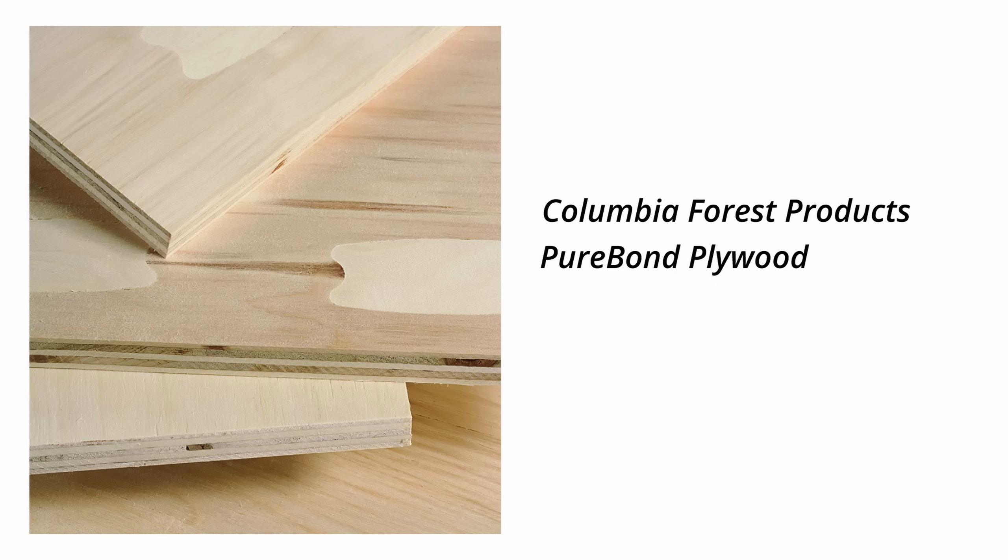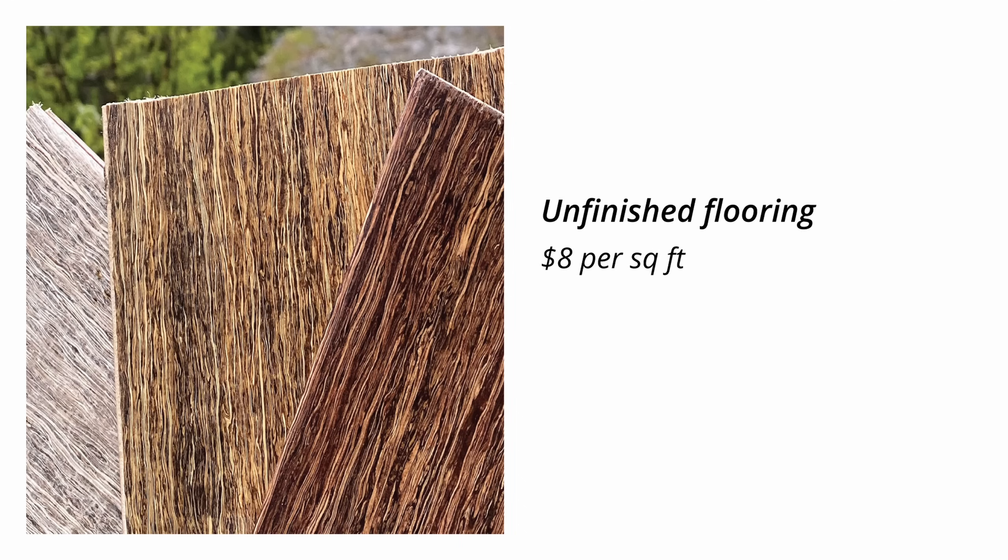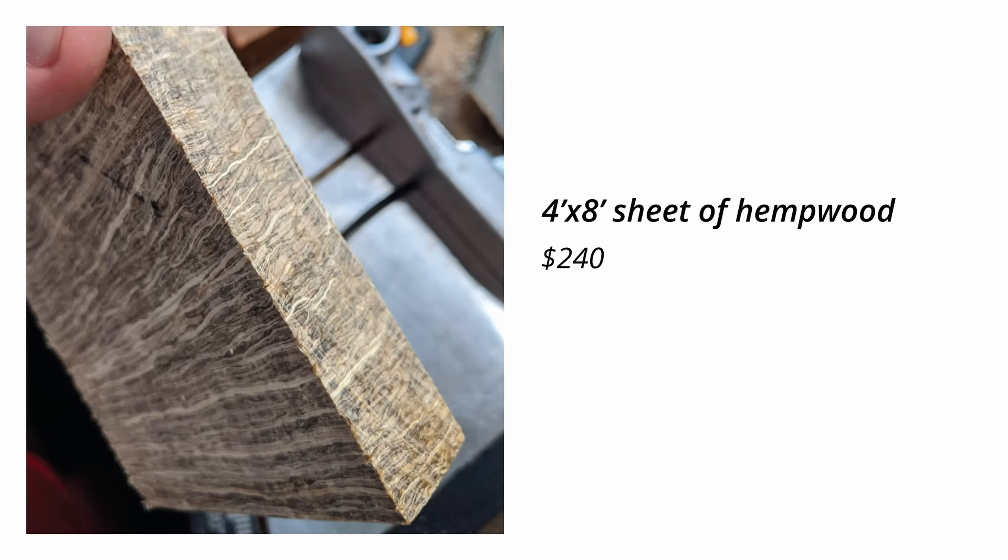Using healthy materials comes at a cost, which is why large flooring manufacturers choose cheap alternatives. Hemp Wood uses PureBond plywood for their flooring, which is 20% more expensive than imported plywood. They also use a soy-based adhesive that costs $2.60 per pound compared to a phenolic formaldehyde that costs $0.17 per pound. Their unfinished flooring costs $8 per square foot, while their finished versions are $10 per square foot. A 4x8 sheet of hemp wood is $240.